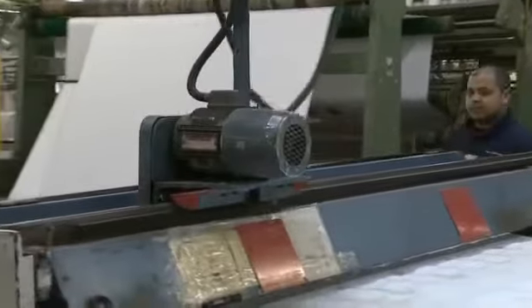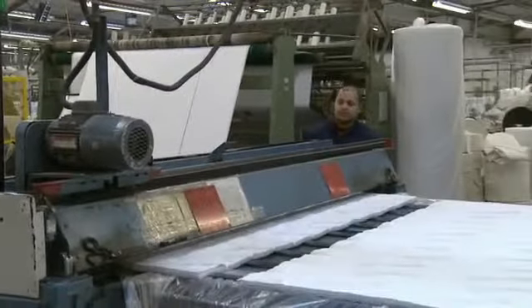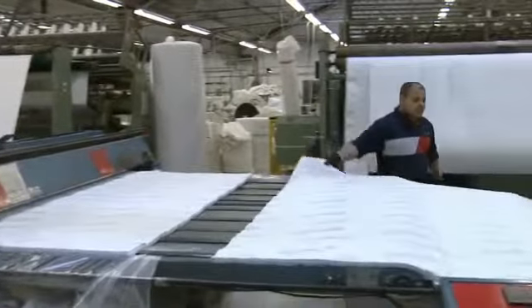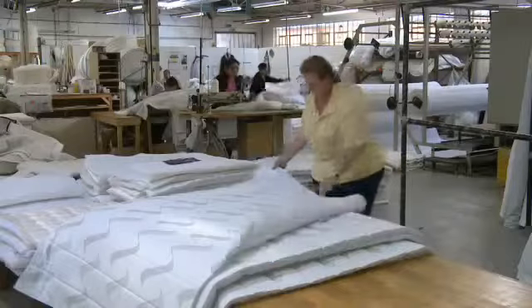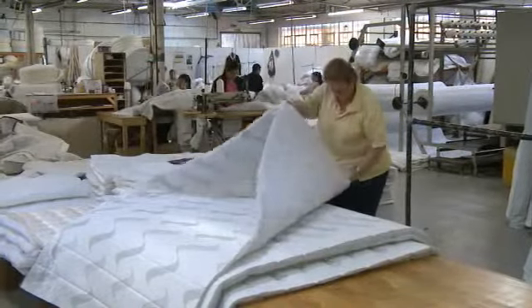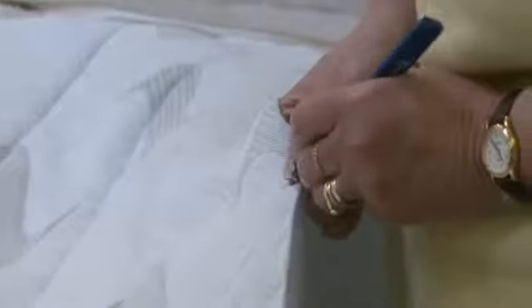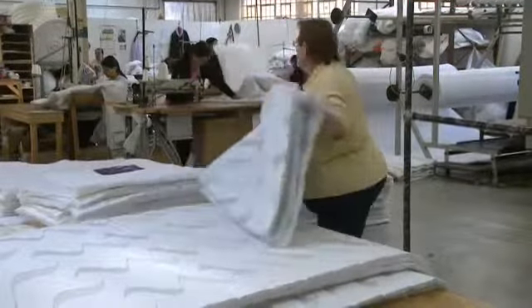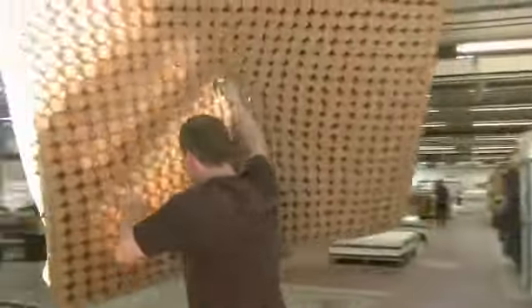The lined ticking is then moved to a cutting table, where the top and bottom panels are cut to size. Each panel is then moved to a quality control area to be scrutinized, to ensure that none of the lining is out of place. They are then folded and marked to identify where the mattress label must be positioned. With the top, bottom and side panels completed, the next stage of the process is to assemble the support unit that will become the main body of the mattress.